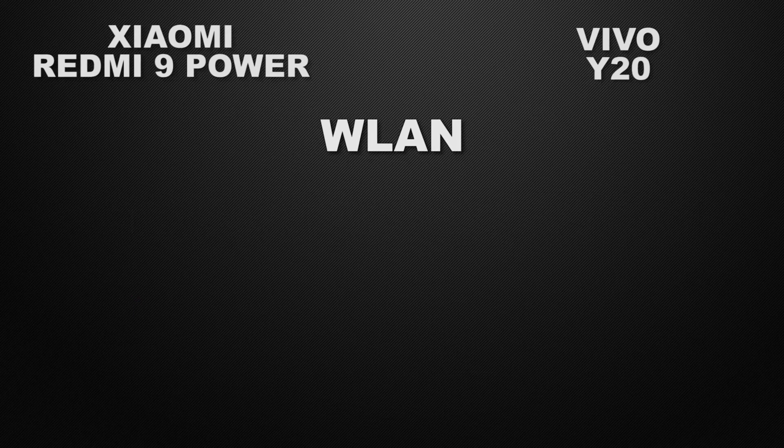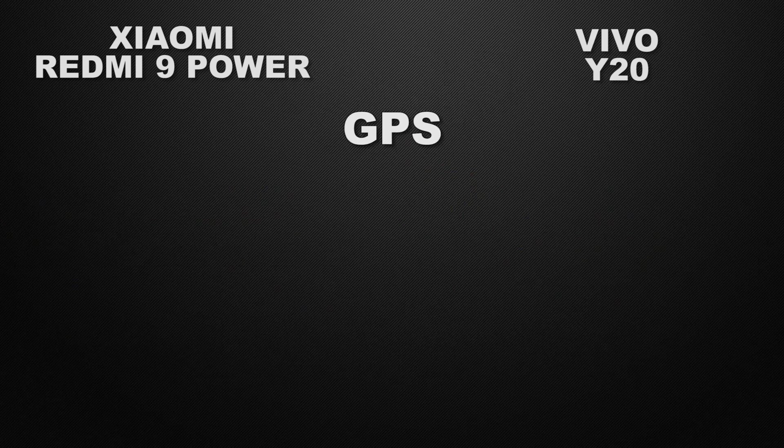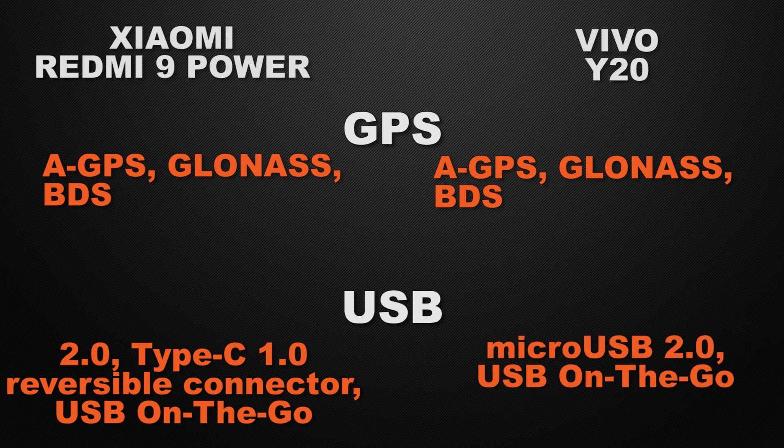Moving to communication chips, both devices have Wi-Fi AC, Wi-Fi Direct, dual-band Wi-Fi, and hotspot, so it's a tie on WLAN. Both also have Bluetooth 5.0, so that's a tie. For GPS, both have GPS, GLONASS, and BDS, but the Y20 additionally has Galileo positioning, making the Y20 the winner. For connectivity, the 9 Power has a USB Type-C 2.0 connector with OTG support whereas the Y20 has micro USB 2.0 with OTG, so the 9 Power wins for faster read and write speed.